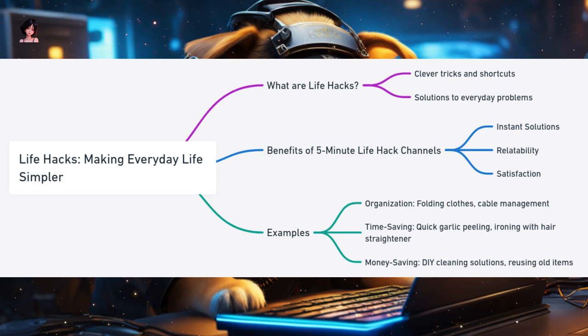There's a sense of satisfaction in discovering a simpler way to do something — watching a life hack video and then implementing the hack can be immensely rewarding. Examples include organization tips like how to fold clothes for maximum drawer space or using binder clips to organize computer cables; time-saving tricks like quick ways to peel garlic or using a hair straightener to iron collars; and money-saving hacks like making DIY cleaning solutions at home or reusing old items creatively. Life hack channels are like a treasure trove of wisdom — so the next time you're stuck with a stubborn jar lid or tangled earphones, remember there might be a life hack to save the day.